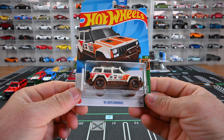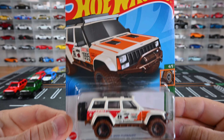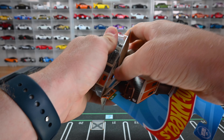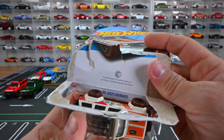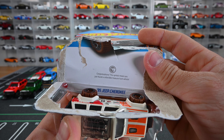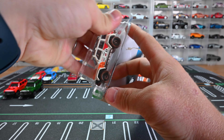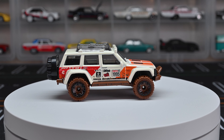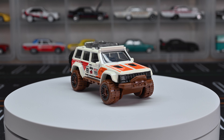Let's park up that green one and move on to the '95 Jeep Cherokee treasure hunt for the 2023 JK's. There's the artwork — so cool with the new graphics. Let's carefully open it up. There it is — congratulations, this symbol means you just found a collectible treasure hunt.